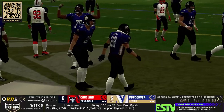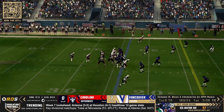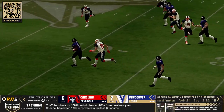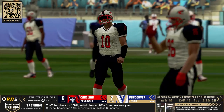It is six points on the board for the Vancouver Legion. First and ten on the cards, and that is going to be a five-step drop for Matt South. He throws it — picked, and he's going to the house. Nobody's going to stop him except maybe number 86 who rushes all the way back and cleans up.